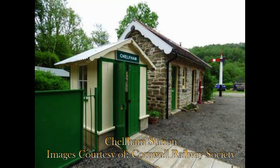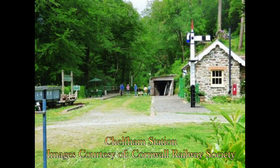Behind me here is the magnificent Chelfham Viaduct, which is in superb condition. Chelfham Station, which is privately owned, has been superbly restored to its original — well, latter-day — Southern Railway colours, because it originally was a private line that the Southern Railway later bought to keep the whole thing afloat. It does open on certain days to the general public, but because it is a private house I can't get close to it.